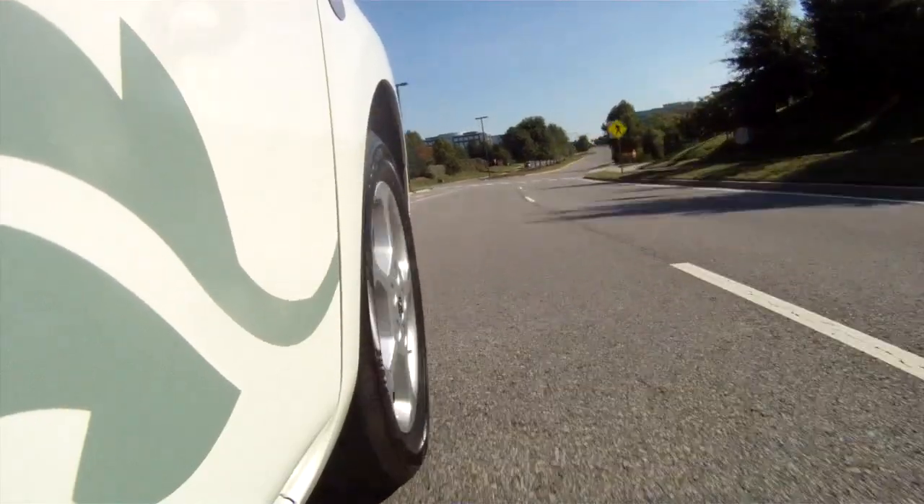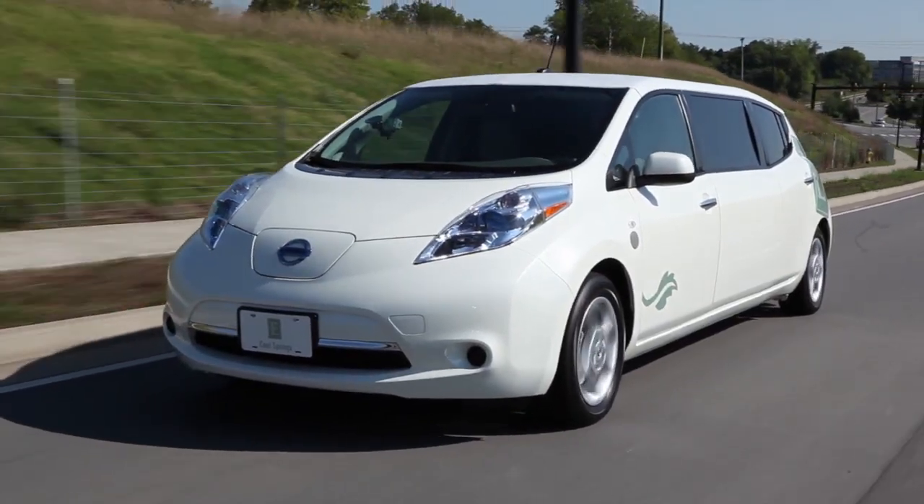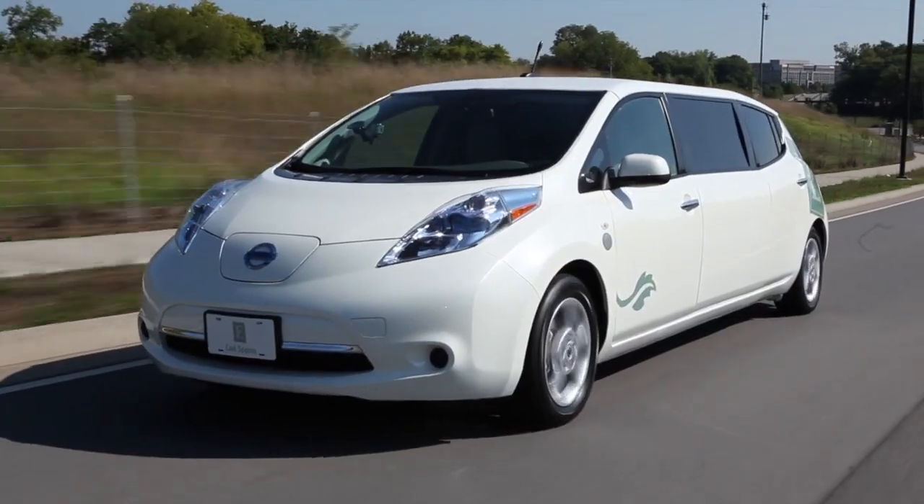You've never seen anything like it — inside it's a limo, outside it's a Nissan Leaf. This is the world's first roadworthy, street-legal electric limousine, and this is it. I don't know how they did it — cut a car in half — but it's really fun that they did.